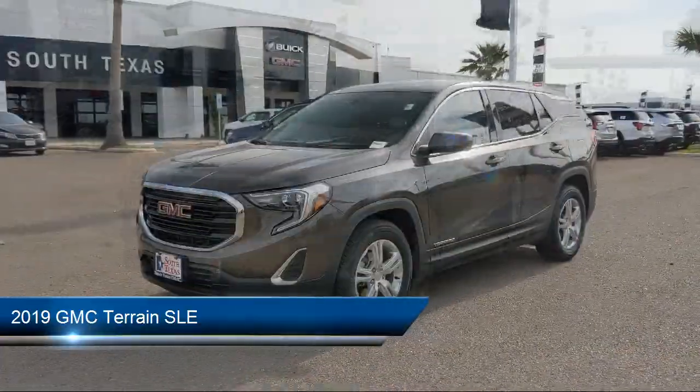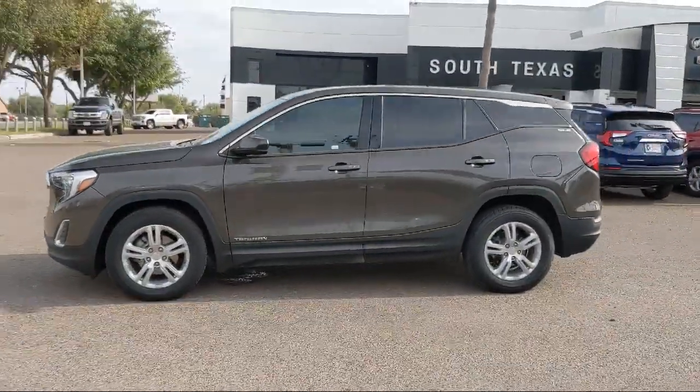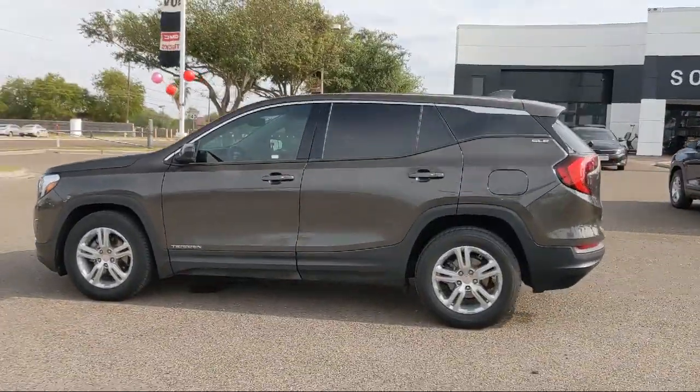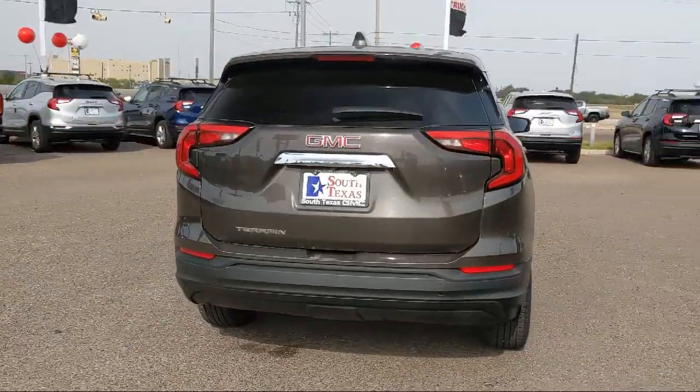It comes equipped with in-dash rear view monitor, electronic messaging assistance with read function, multifunction steering wheel controls, Bluetooth auxiliary audio input, and folding split rear seat.